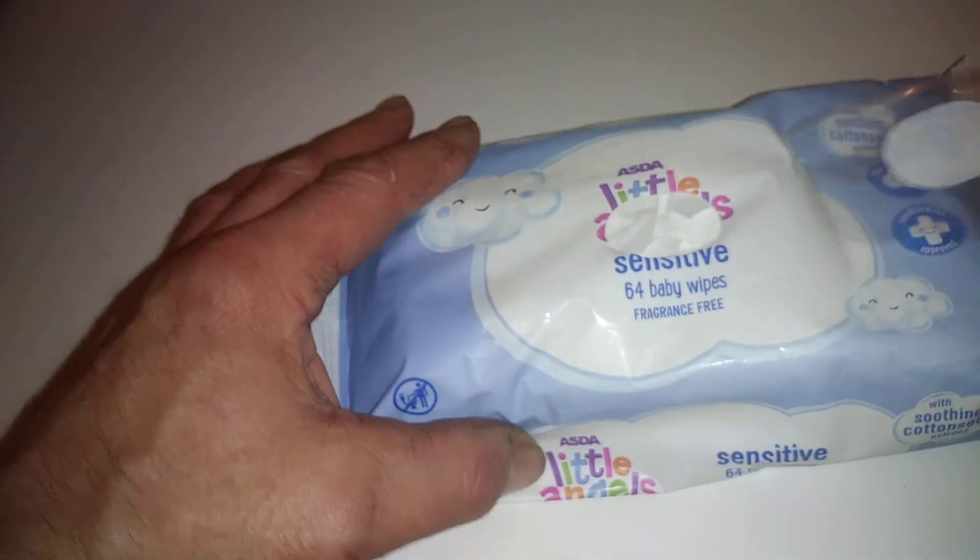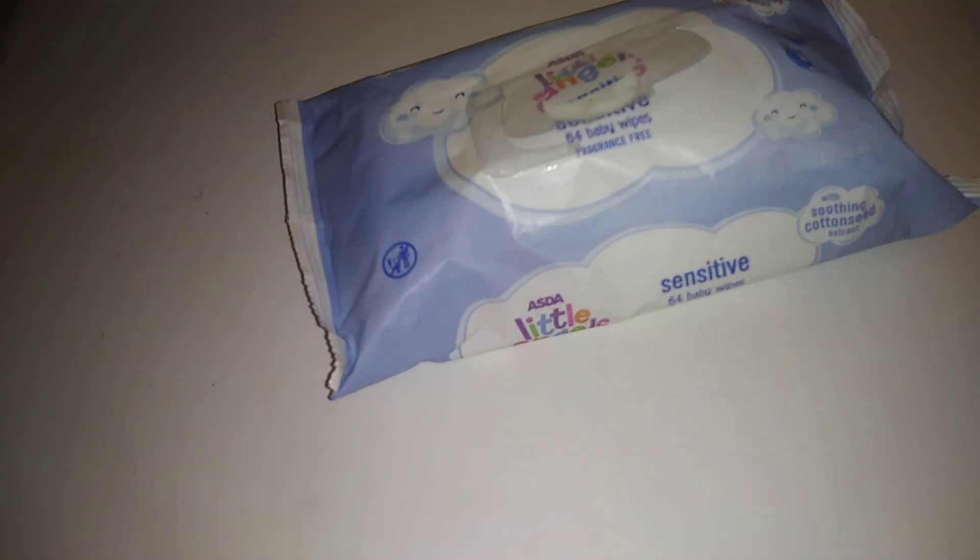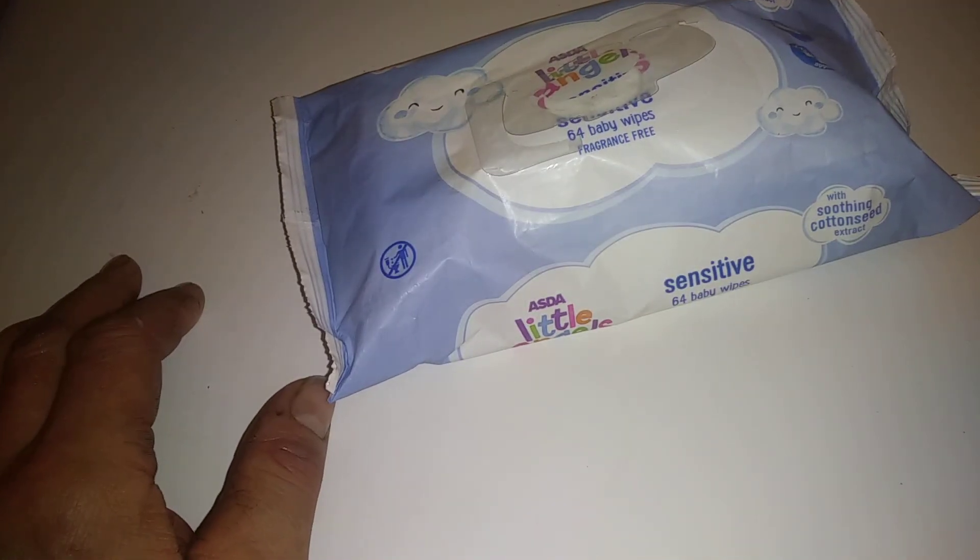Alright, let's just take a look. First thing I noticed is that it's got a plastic cover over it — I prefer the ones with a clip. These are quite cheap. The wipe isn't particularly big, but it's okay. If you stretch it out it feels very strong. I'm going to take a sniff — yeah, there's absolutely no fragrance in that at all, totally neutral.